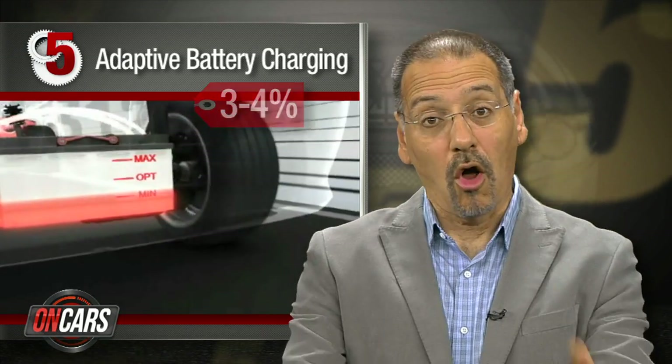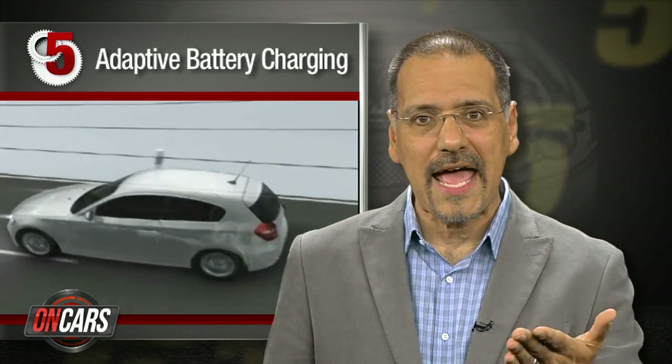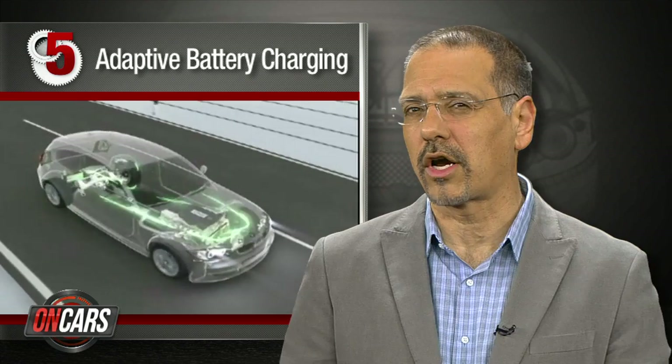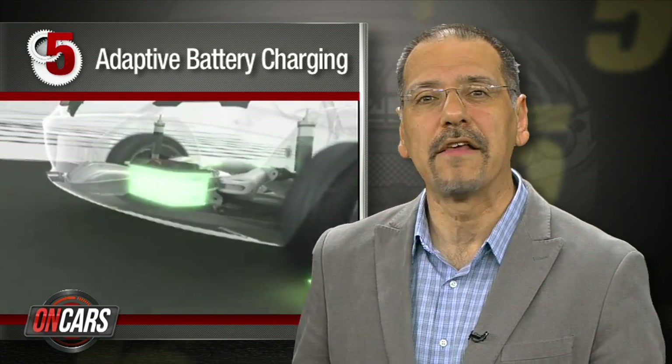Number five: adaptive battery charging — about a three to four percent savings here. Your alternator charges your battery, driven by a belt that drags on the engine all the time. That hasn't changed in the better part of a century. But today, new systems like BMW's Efficient Dynamics only engage the alternator when you brake or are coasting, meaning kinetic energy keeps the thing spinning as opposed to combustion energy. Very smart.